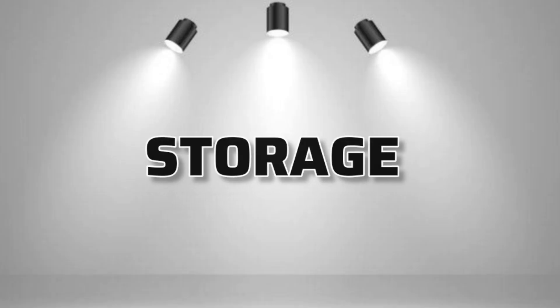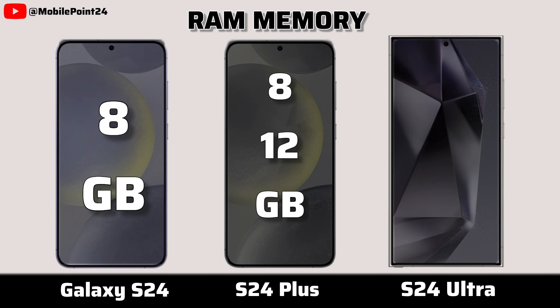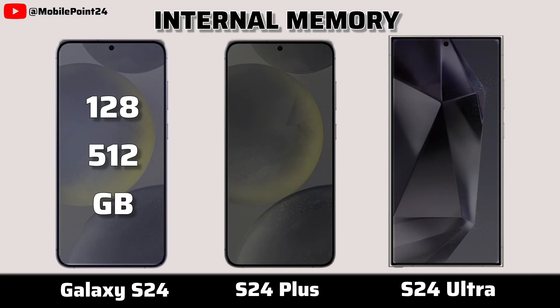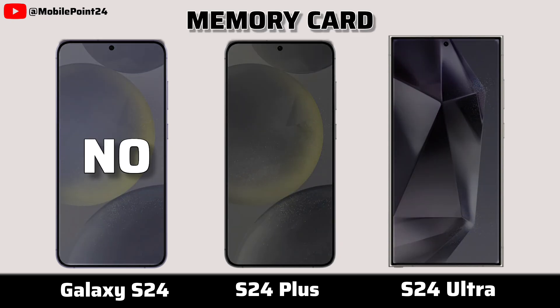Now for storage. RAM memory. Internal memory. Memory card.